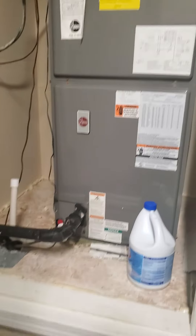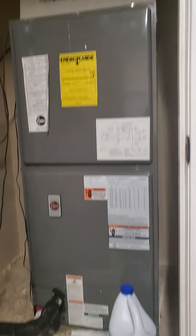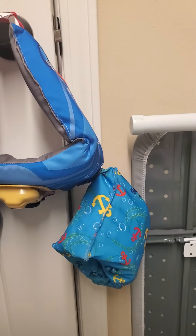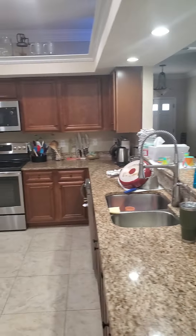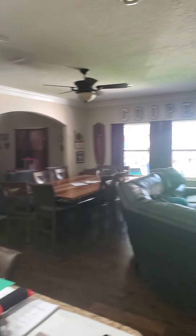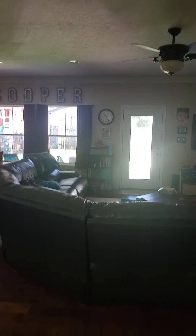Here's your HVAC unit — looks good. So we have the kitchen. Looks like the front door is over there, and there's a door to the side yard.